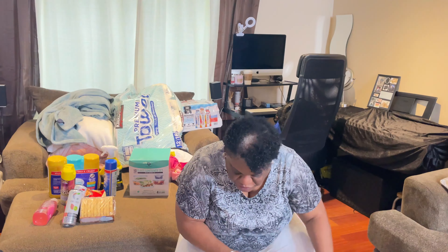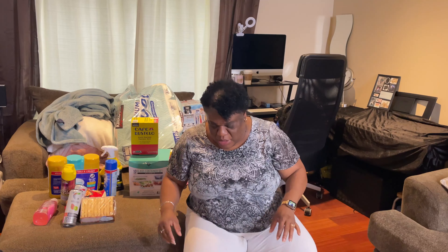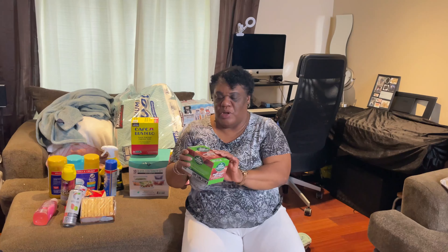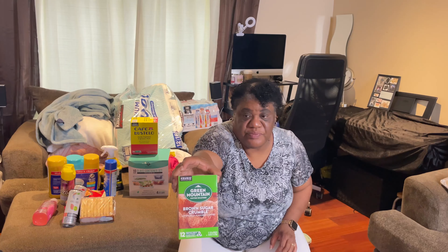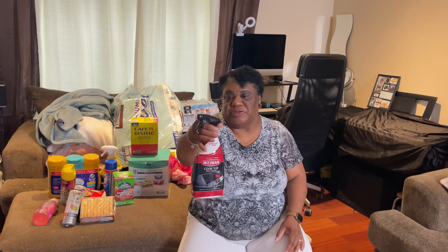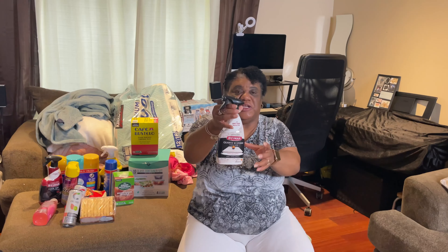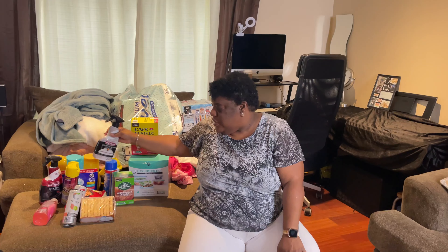From TJ Maxx you cannot go wrong - you've got to keep this on deck. These are the K-cups. I do have the other kind but sometimes I just want to pop it in and go. We got the green coffee - it's called Brown Sugar Crumble. I also got this for my glass cook stove top cleaner, and this is for my granite countertops - it keeps them shiny and maintains the seal. The granite cleaner was on sale for $4.99 and the stove top cleaner was $3.99 at TJ Maxx.